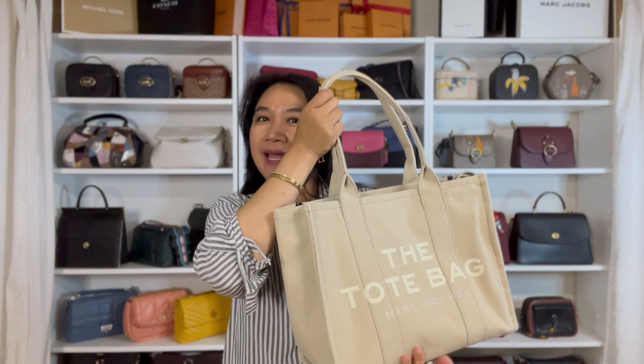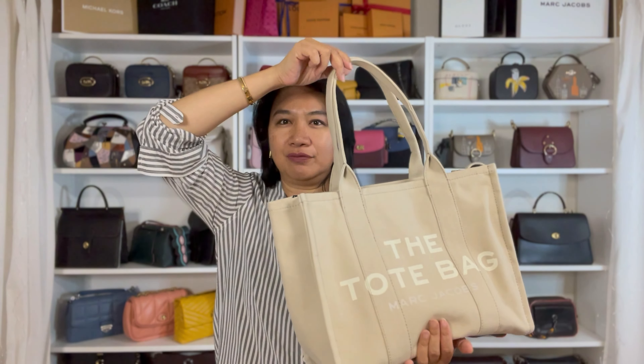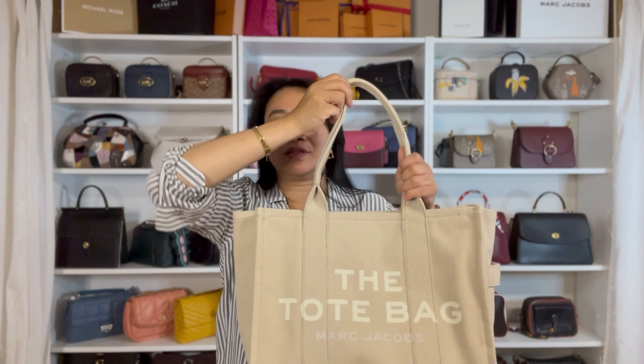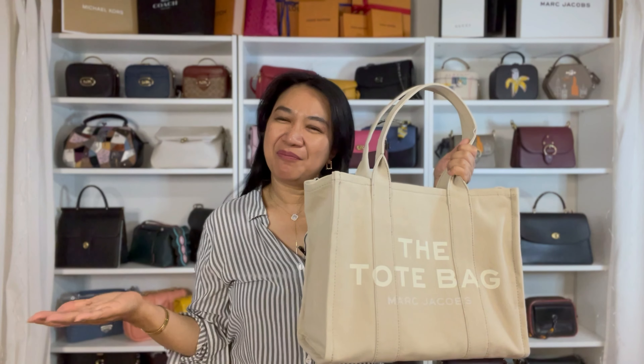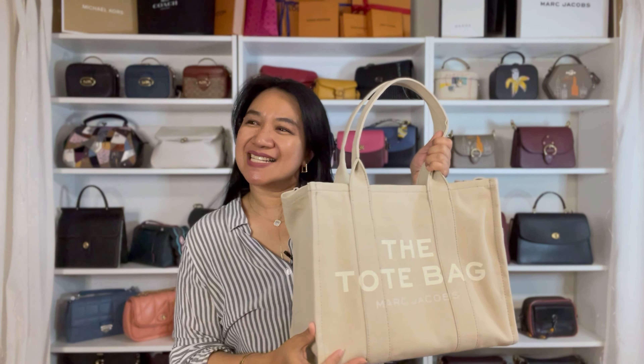For today's video we're going to talk about the large one. Yes, finally I'm going to make a video of this. I've been getting requests on showing this bag and finally I'm here making a video for you guys. Baby steps, right?